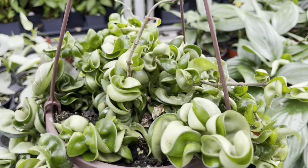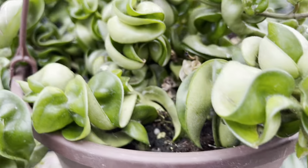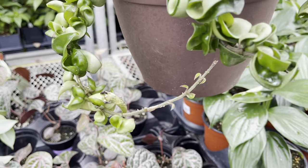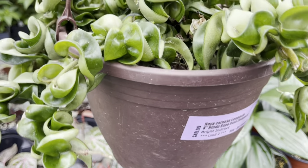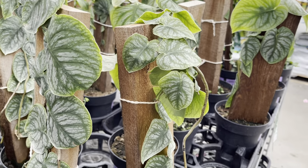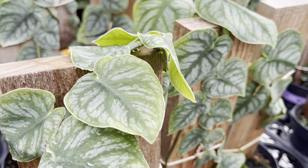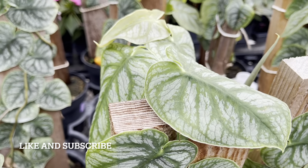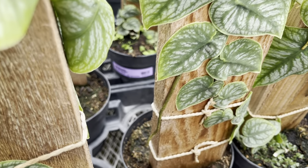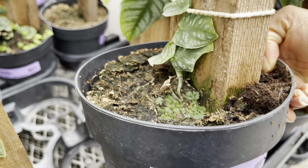I almost missed this beauty — it's the Hoya compacta in a hanging basket. This one's nice and tendriling and it's $50. Let's take a moment to look at these Monstera dubias. So beautiful — I really enjoy the way the vines are just shingling over these planks. The plants are $70.